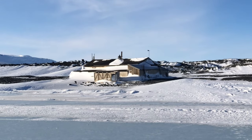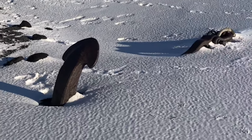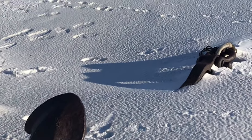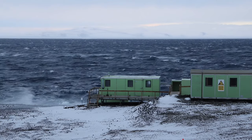The hut is an Antarctic specially protected area as designated by the Antarctic Treaty. Numerous historic artefacts lie just outside, like this anchor which came from the ship the Aurora, part of Sir Ernest Shackleton's Imperial Trans-Antarctic Expedition.